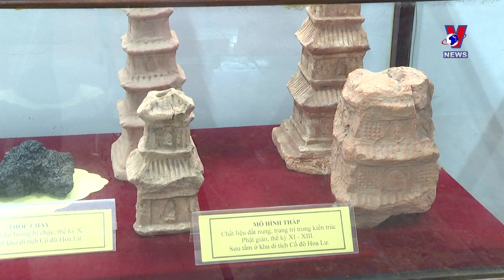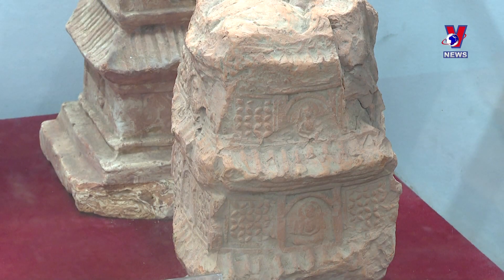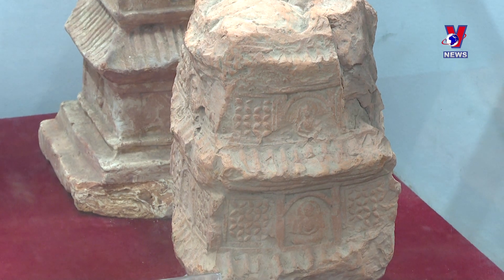Over the years, Ninbin Museum has selected the most valuable artifacts reflecting the local land and people to display and introduce to visitors. We also display items thematically, using many archaeological artifacts, and take them to schools and districts for educational purposes.